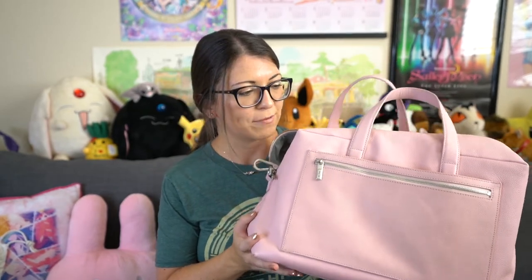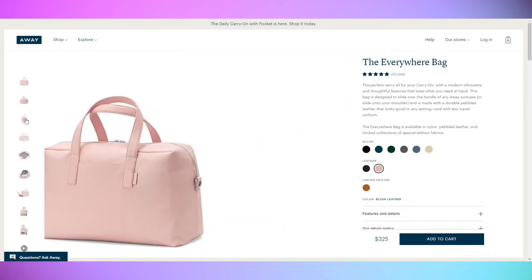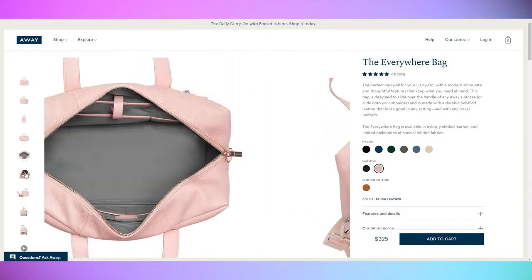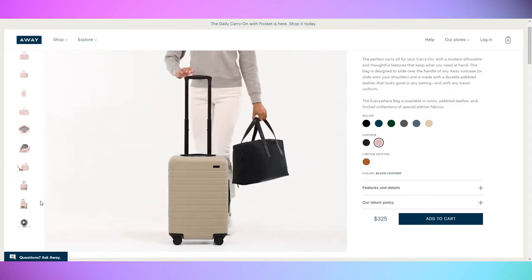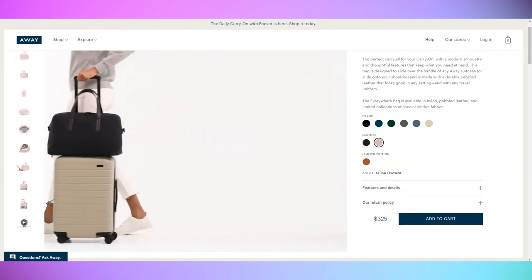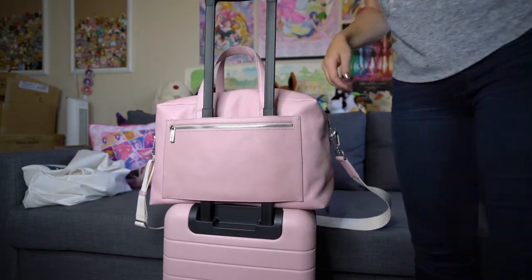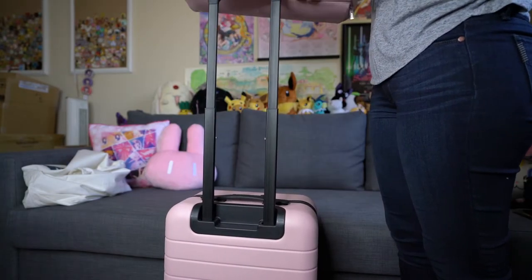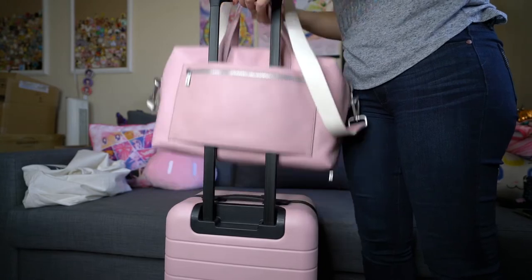The other item I recently purchased is the Everywhere Bag in blush leather from awaytravel.com. It comes in a series of different colors including limited edition bright colors, so you have a bunch of options and don't have to get the pink one like I did. I wanted it because it looked really durable and big enough, and it slides directly onto the handle of your suitcase so you don't have to lug it on your shoulder or back. It also slides over other brands' suitcase handles, not just Away. It sits comfortably on top of the suitcase with no stability issues whatsoever.